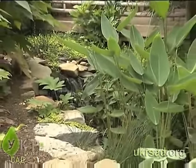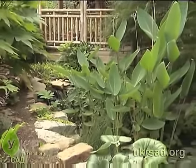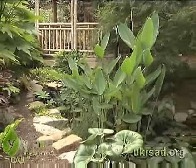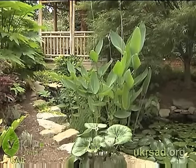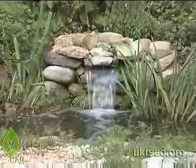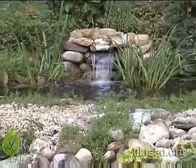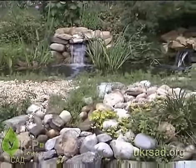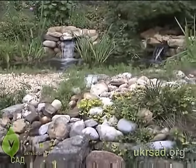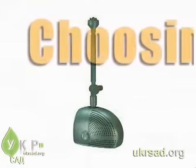A beautiful, natural-looking water garden will be a focal point in your home landscape for years to come. Seamlessly blending the pond into your yard is the goal, and using the right equipment is the key. Tetra offers several systems to filter the pond, create dynamic water movement through waterfalls and fountains, and enhance the beauty of the pond and its surroundings. Here are some considerations to keep in mind as you make your choices.